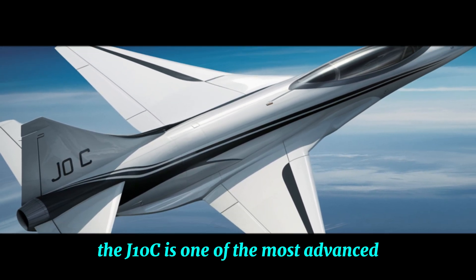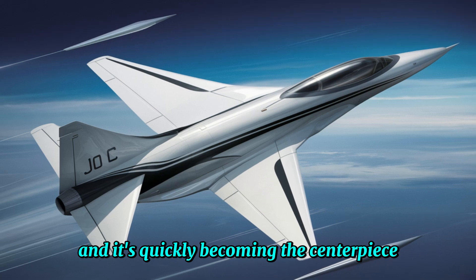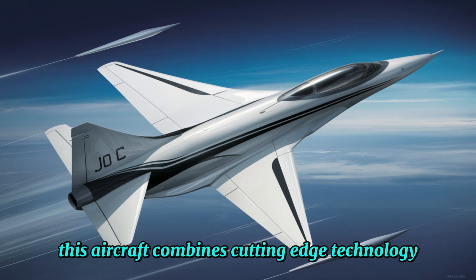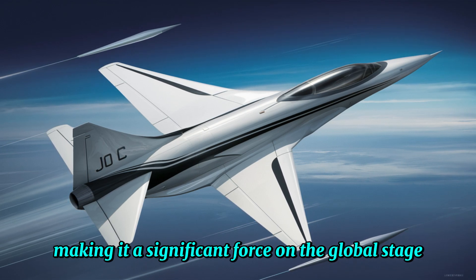The J-10C is one of the most advanced multi-role fighters in the world today and it's quickly becoming the centerpiece of China's air force. This aircraft combines cutting-edge technology, incredible maneuverability and firepower, making it a significant force on the global stage.